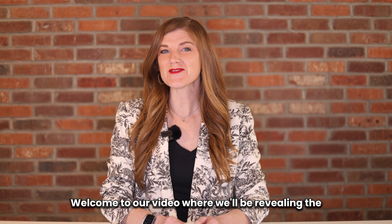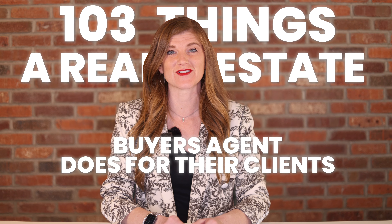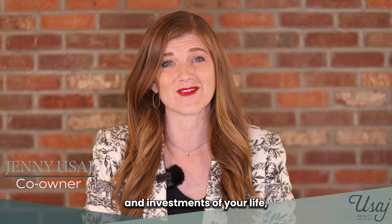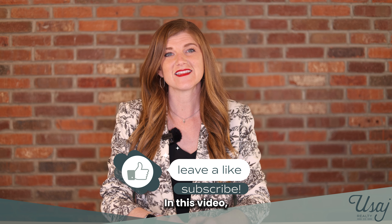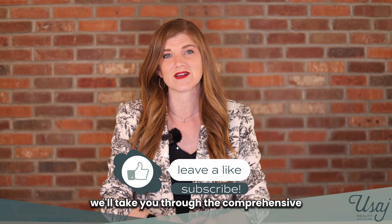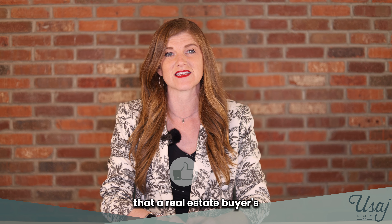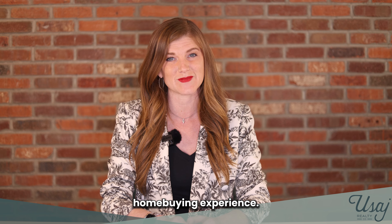Welcome to our video where we'll be revealing the 103 things a real estate buyer's agent does for their client. Buying a home can be one of the biggest decisions and investments of your life, which is why having a trusted professional buyer's agent is crucial. In this video, we'll take you through the comprehensive list of tasks and responsibilities that a real estate buyer's agent takes on to ensure a successful and stress-free home buying experience.